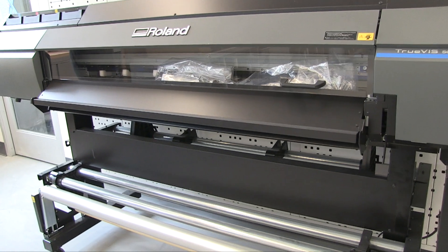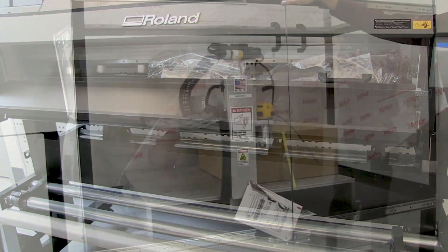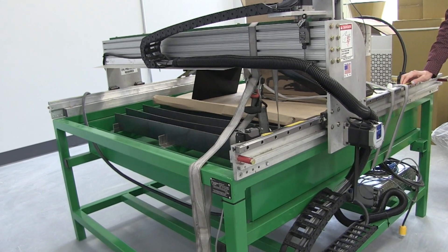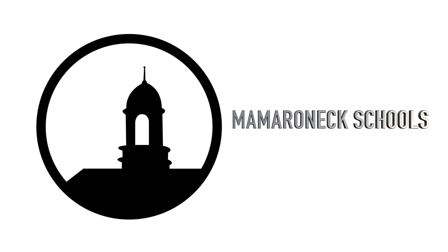In the CoLab, students will have even more opportunities to work on state-of-the-art equipment in this incredible space and collaborate with their peers in other disciplines. We're just a few short weeks away from opening up these doors, and we can't wait to share more information with you soon. We'll see you soon.